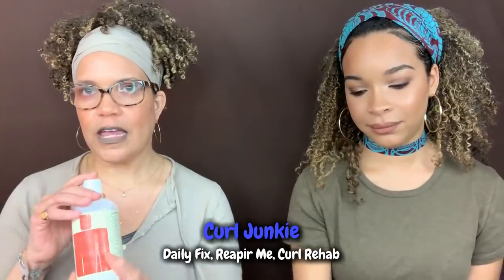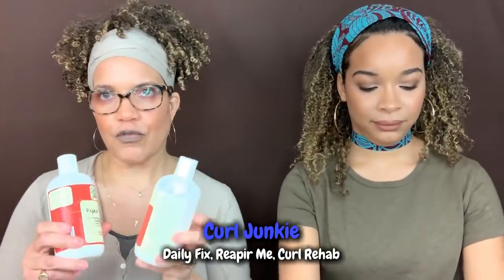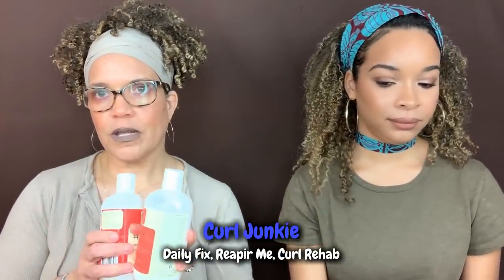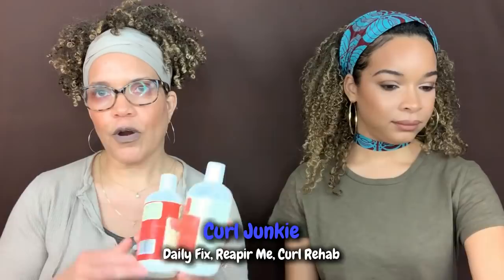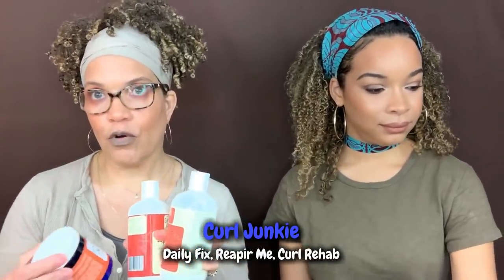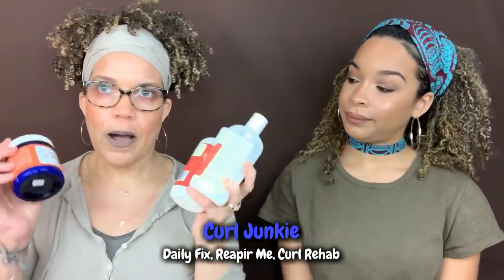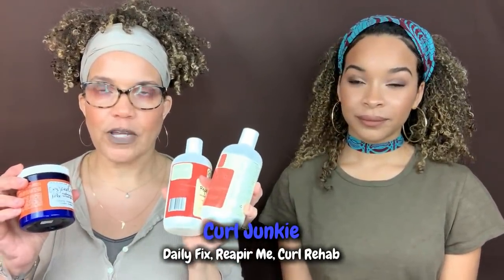Curl Junkie: we have the Daily Fix daily co-wash, which made the list. We also have one of my favorite deep conditioners, Repair Me, which was my Holy Grail before I found Soltanicals. And then my real Holy Grail, Curl Rehab. All of these are coconut-free options from the Curl Junkie line.